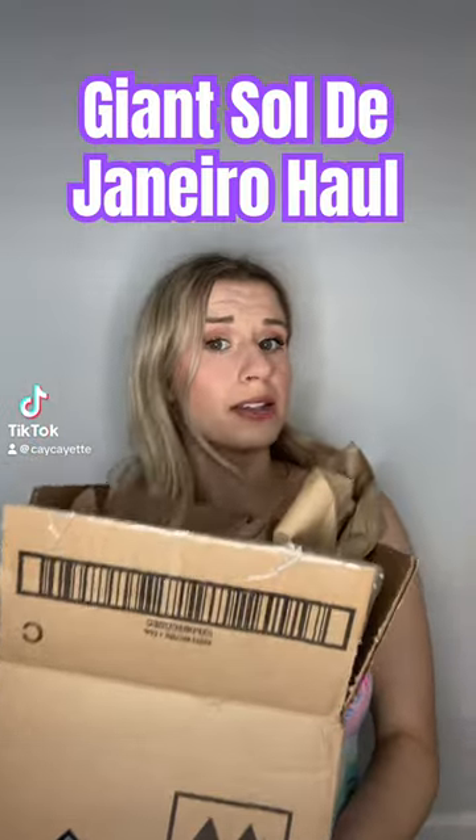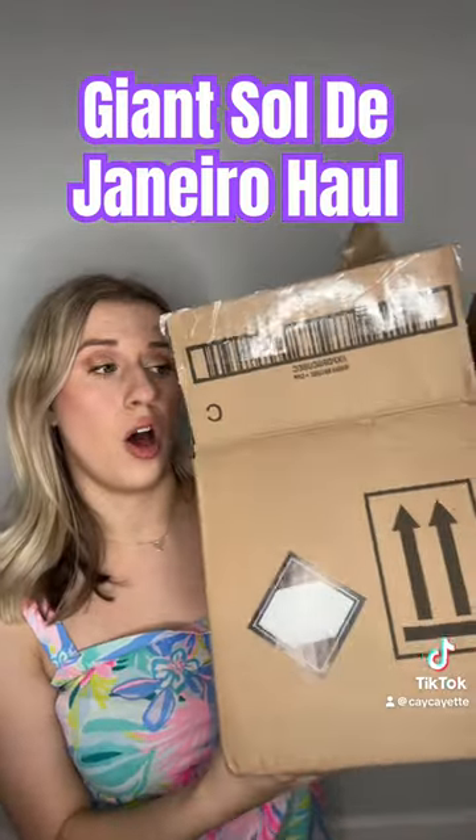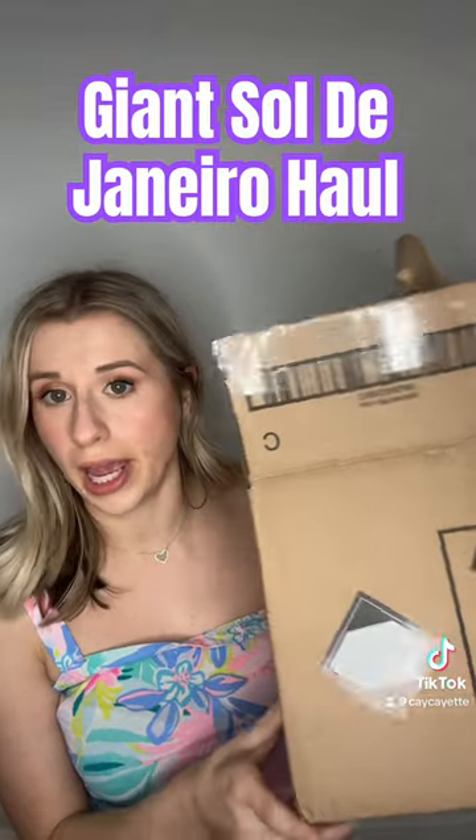Come unbox a giant Sol de Janeiro order with me. I recently spent a whole bunch of money at Sol de Janeiro dot com, and I want to show you what I got.